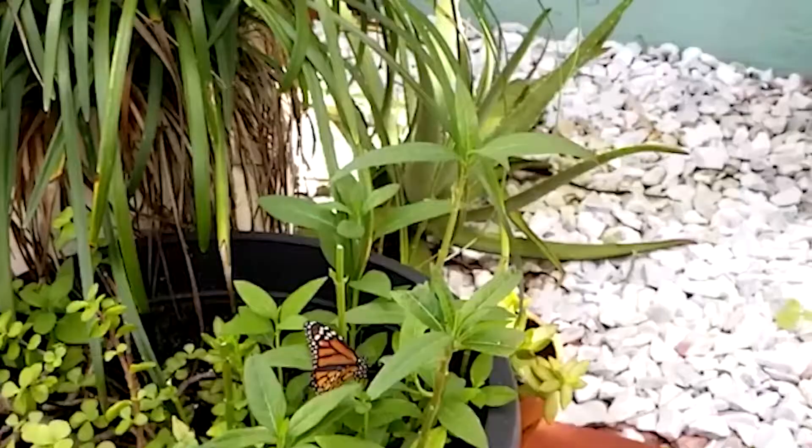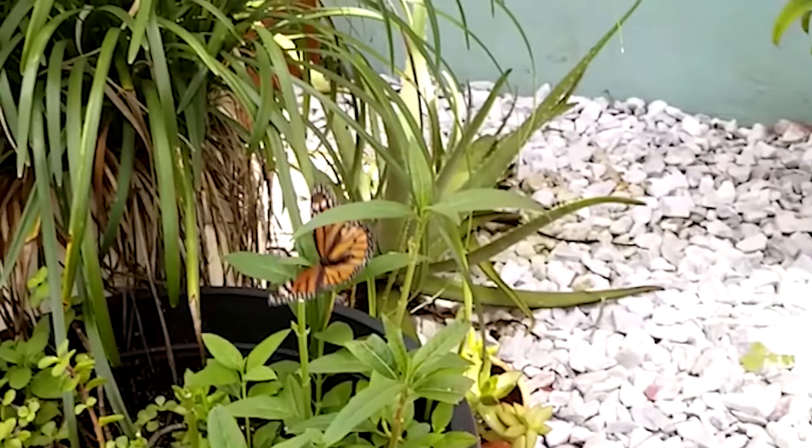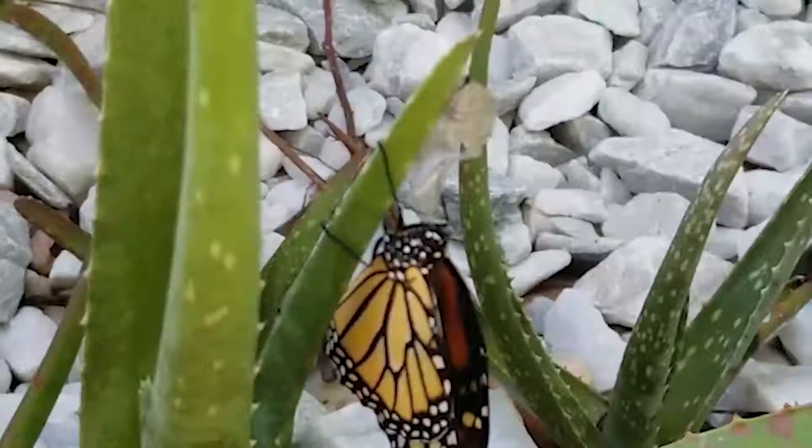Each adult butterfly only lives about four to five weeks. These tiny creatures have the most highly evolved migratory pattern of any known species of their kind, but this unique phenomenon is under threat.